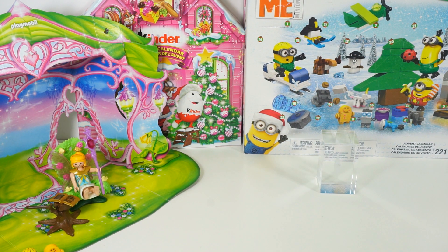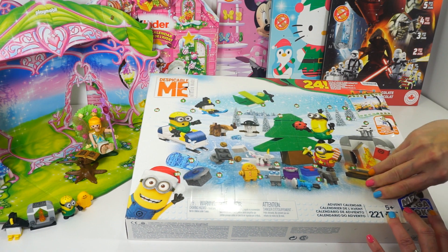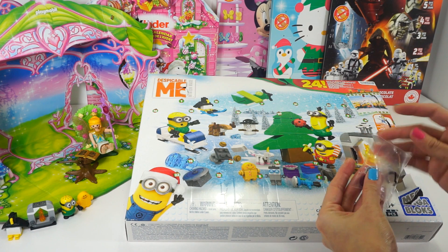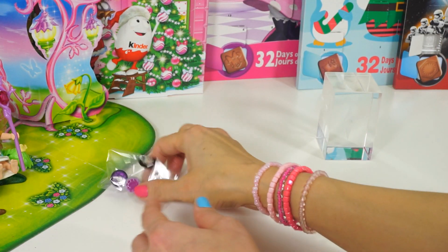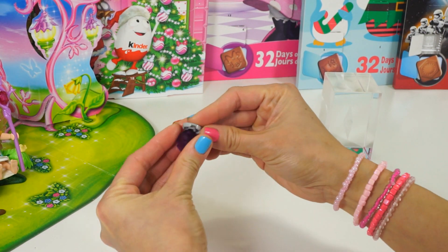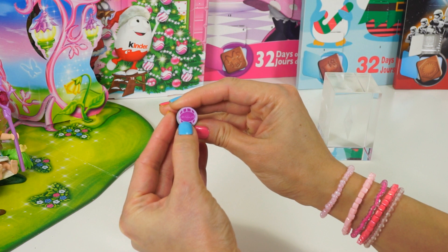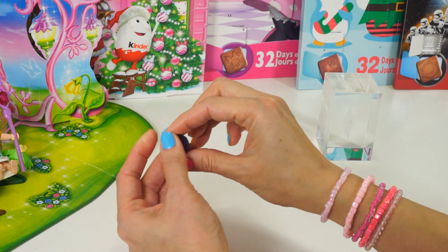Next up is Mega Bloks Despicable Me Minion Maid number 5. I think we got a jelly, let's see. It says the word — it's an old-fashioned jelly, it's so hilarious, so cute!